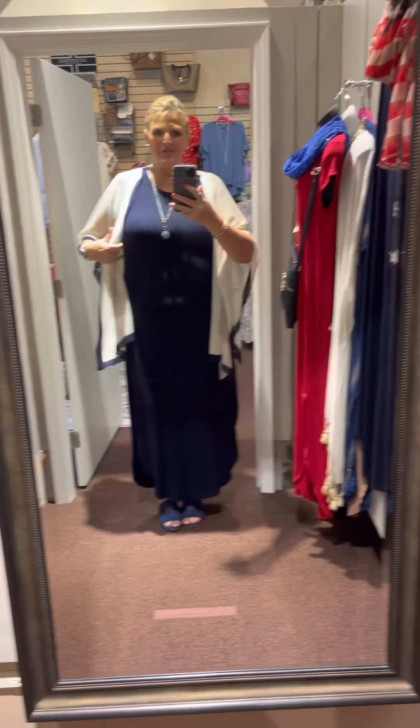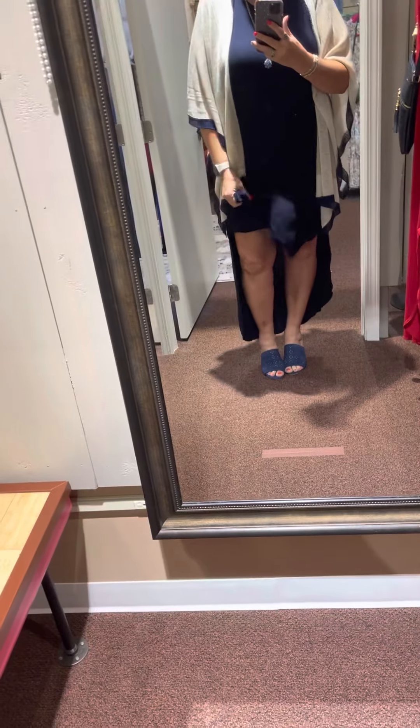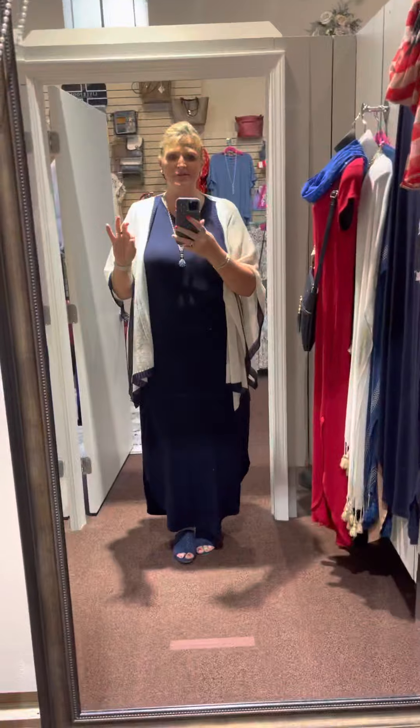Good morning everyone. I wanted to show everyone our You Just Know Maxi. This is the Maxi that is $18 and you can do so much with it. You can tie it up on one side and you can wear little kimonos over it. $18 for this — we have it in so many different colors.